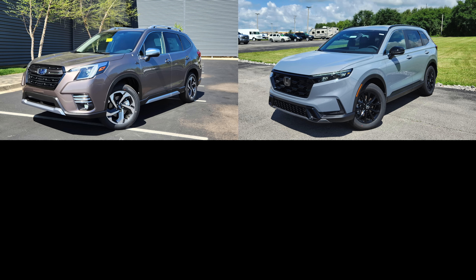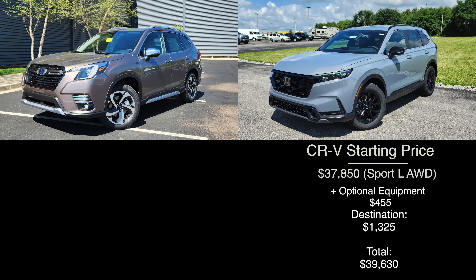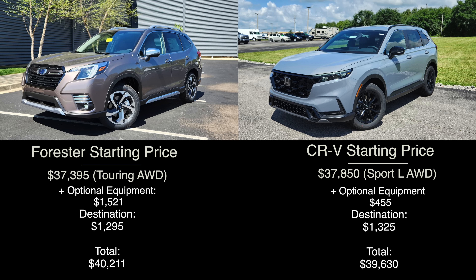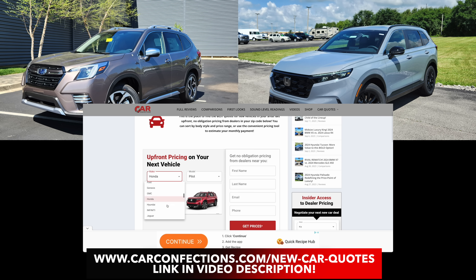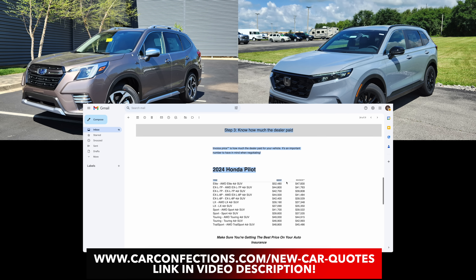Before we get into the meat and potatoes of this comparison, we want to quickly mention pricing and equipment. Starting with the new CRV, we have the new trim added to the lineup in 2024 known as the Sport L. This model comes standard with the majority of equipment and costs just under forty thousand dollars. For the Forester, we have the Touring trim level for the closest match — prices increased by nine hundred dollars this year, so our total is just over forty thousand dollars. Check out the link in the description for dealership quotes and invoice pricing.